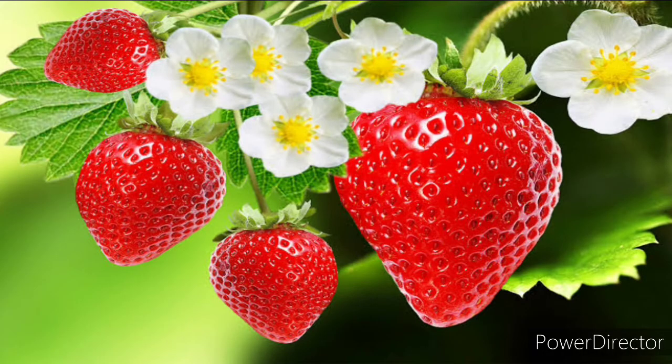This is a beautiful fruit — it's a strawberry. Can you see that this fruit came from this flower? Now how many fruits can we see? One, two, three, four — four fruits. And let's count the flowers: one, two, three, four...